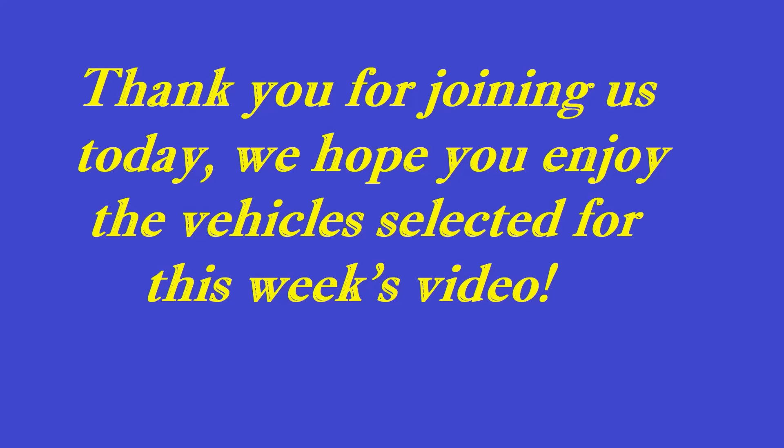Hey everybody, welcome back to MGGuy Vintage Vehicles. Greg here. I found 10 more vintage vehicles available for sale this week across North America. I'll provide links in the description below the video for each of these cars. Hopefully you might find your dream car, but if not, I hope you'll at least enjoy checking out some of these awesome cars for sale. All information is taken from the original ad and we take no responsibility for the information provided. Please do your due diligence whenever buying a used car. Now let's get on with this week's cars for sale.